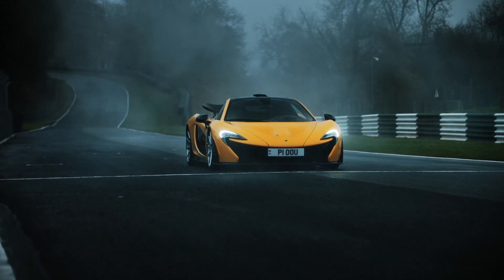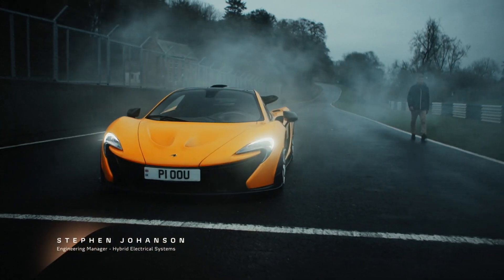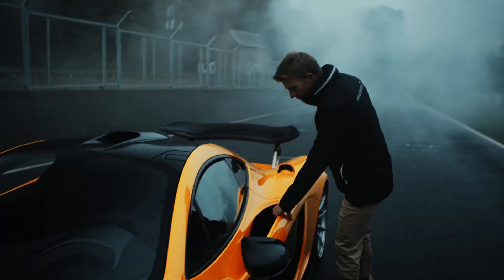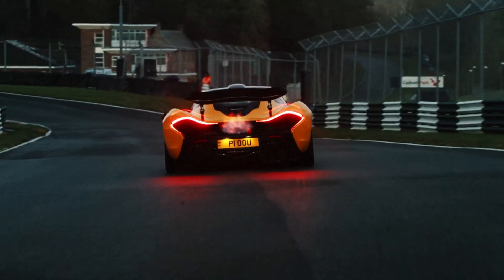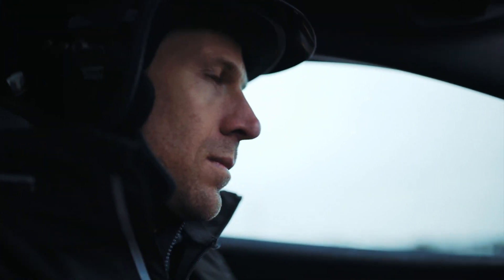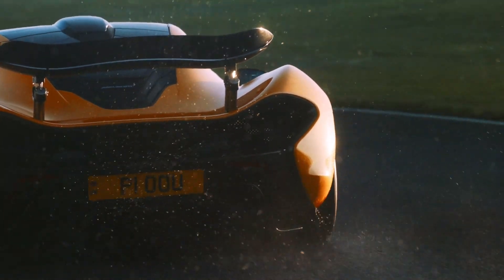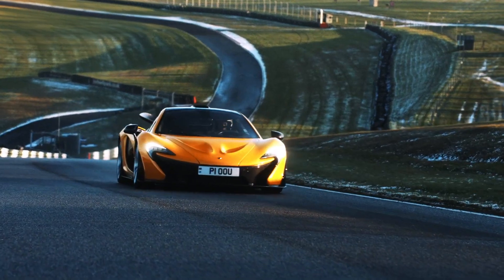Working for McLaren was my dream job when I joined in 2012. My first role was as a design engineer working on the McLaren P1. It's such an important, iconic car in McLaren's history. Its hybrid system was really pioneering at the time and its performance is still next level. It isn't a supercar — it's a hypercar.